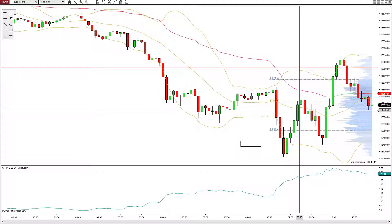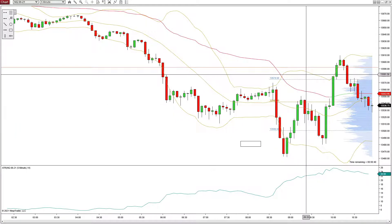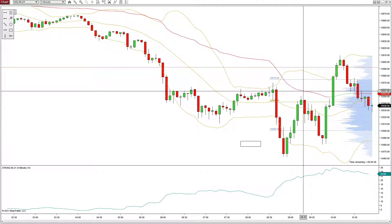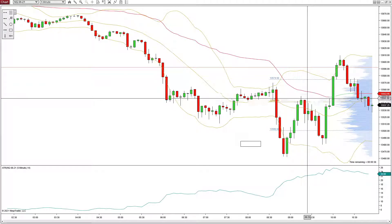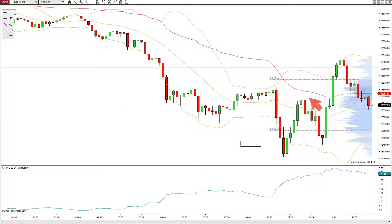I almost got in on this candle thinking it was going to continue up to the top of the band or at least up to VWAP. I did not end up taking that trade and price just kept falling. We took a long on the break of this trend line going up and took something in here up to VWAP. Then price just kept moving up — this looked really strong, like it was just going to keep moving.